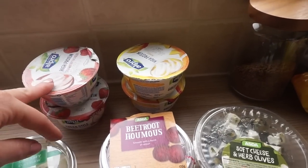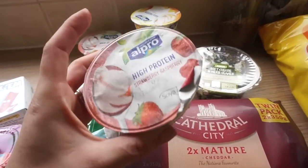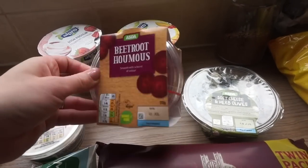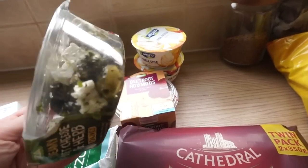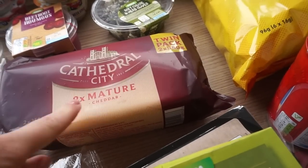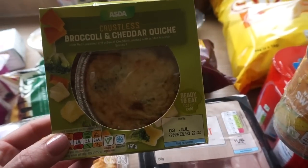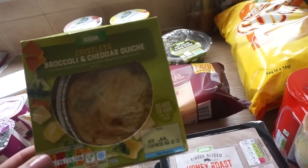I've got two lots of the Alpro yogurts. I haven't had these in a while. They're four for three pounds and they only had two flavours, so I got the strawberry and the mango, which are my two favourite flavours anyway. Beetroot hummus — I thought we'd try that, something a bit different for lunches. I really fancied the soft cheese and herb olives, I think they were one pound something. The Cathedral City was on offer — this two-pack was three pounds fifty, which is really good. I got this for myself because I know nobody else will eat it in the house: a crustless broccoli and cheddar quiche — I thought that could be my little lunch today.